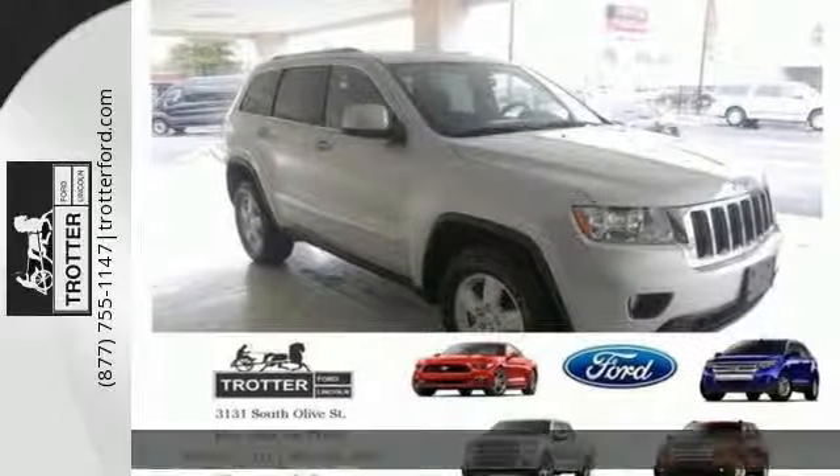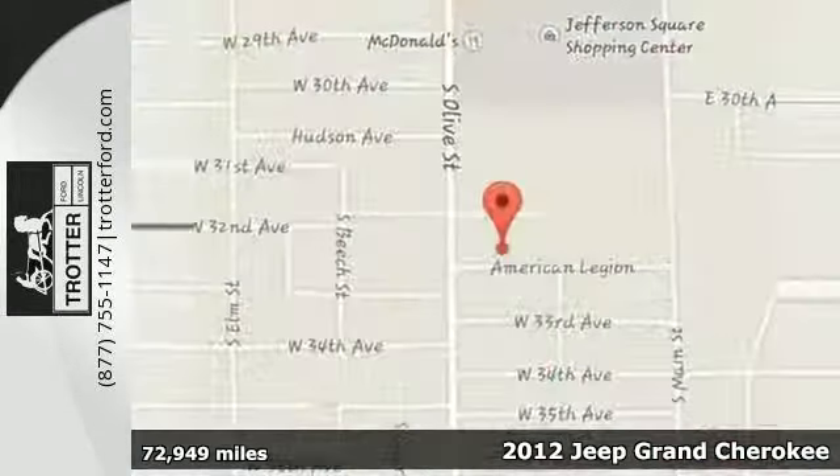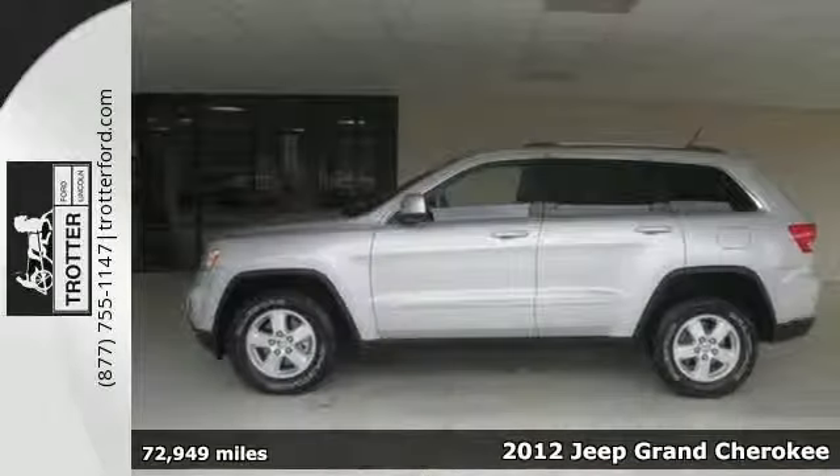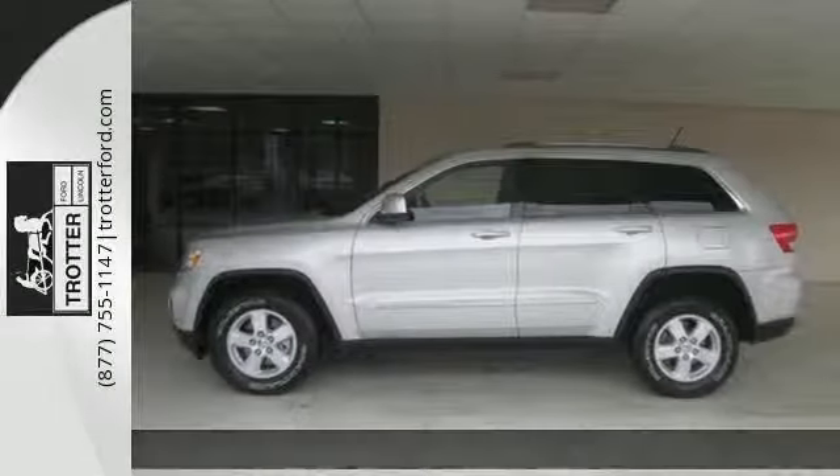It's a 2012 Jeep Grand Cherokee. Sometimes you need to be able to take on real adventures and that can require a hefty and reliable vehicle. Get that and more with this SUV.